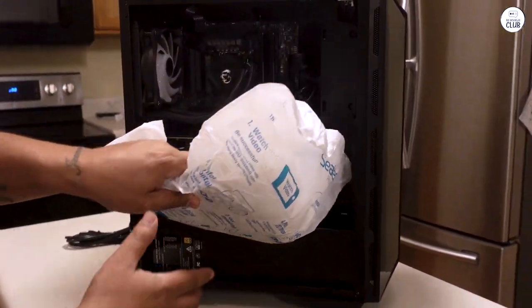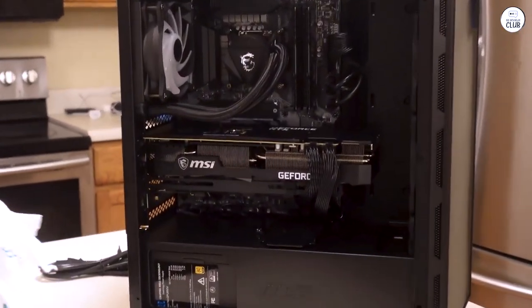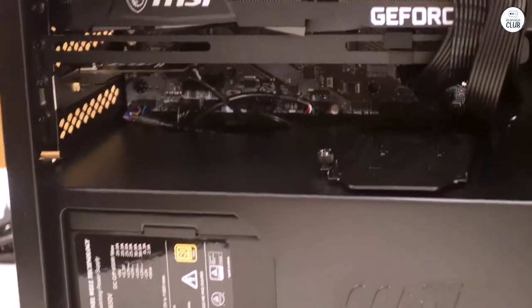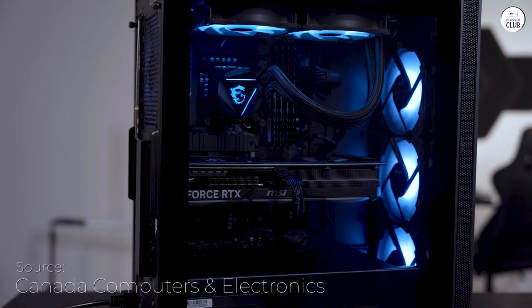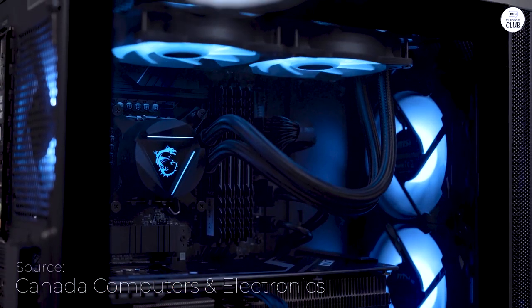This makes it good for not just gaming, but also for other tasks like video editing or streaming. The cooling system on the MSI Aegis RS works well, with three intake fans and a 240mm liquid cooler to keep everything at a stable temperature. Even during long gaming sessions, the desktop stays cool and I didn't notice much noise from the fans.